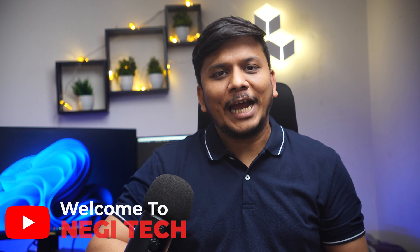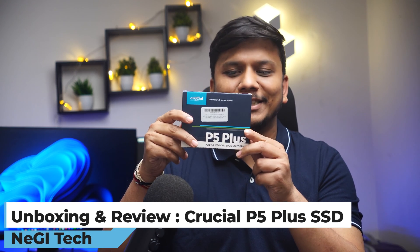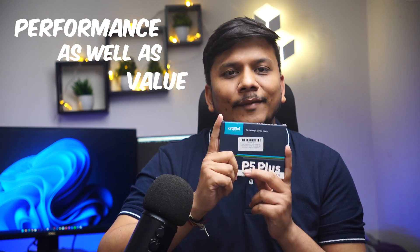Hey there everyone, my name is Pitham and I welcome you all to this channel. Today I am super excited as I will be reviewing and unboxing this Crucial P5 Plus SSD. This is designed for those who are seeking performance as well as value — I would say this is a perfect combination of both.